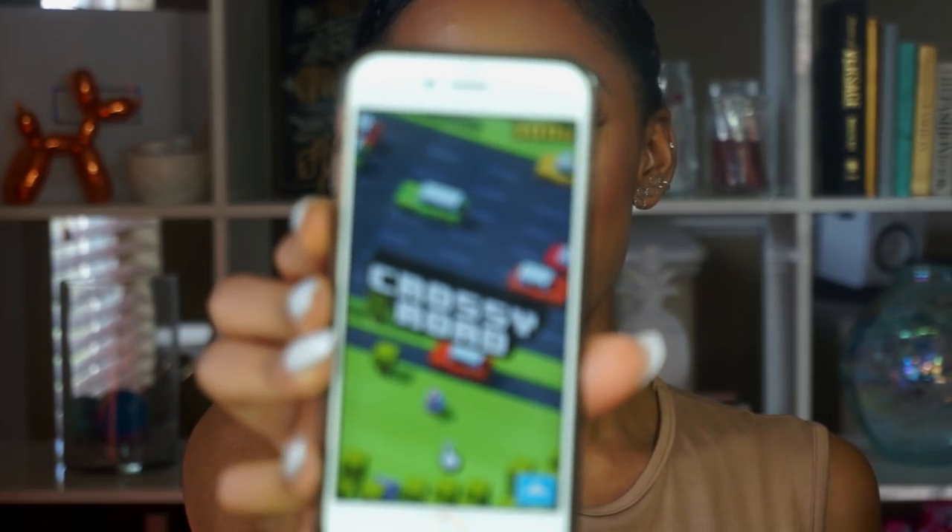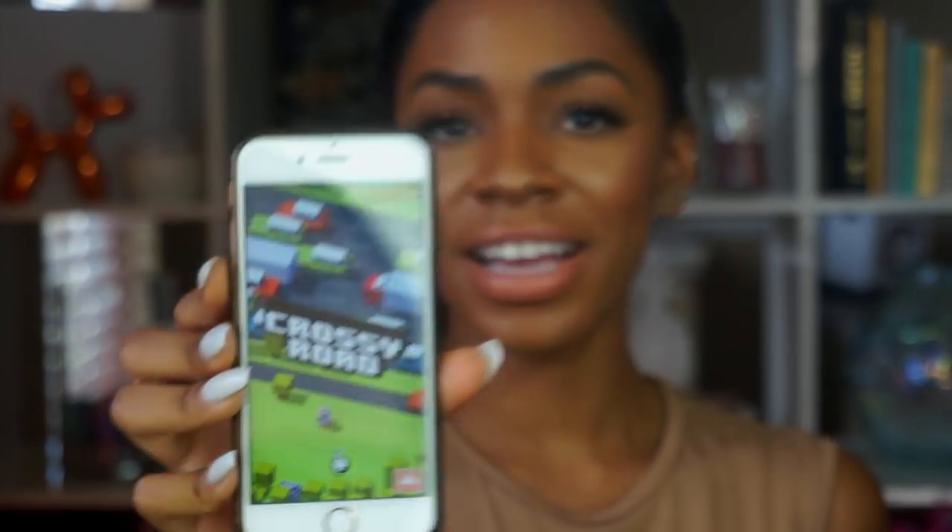My favorite app for the month would definitely have to be Crossy Road. On my last vlog, we were playing a game called Crossy Road. It's so funny because when I was playing it on my Apple TV, I didn't actually realize they have an app. It's basically Frogger but in chicken form, and it's so cute. When I started playing it, I was like, 'Oh my God, why did the chicken cross the road?' We will never know — but that's the game. So entertaining to me.